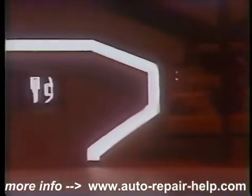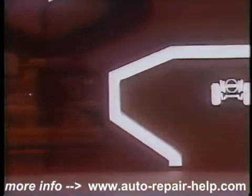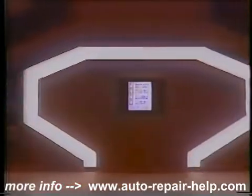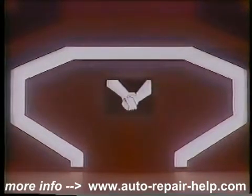Electrical, ignition and fuel, cooling, steering and suspension, brakes, and preventive maintenance to keep all those systems in good shape. And choosing your service partner for the checks, adjustments, and repairs you can't do yourself.